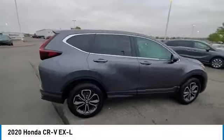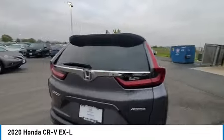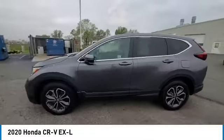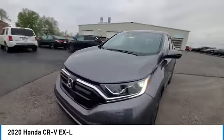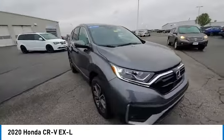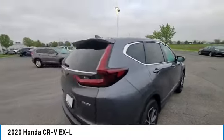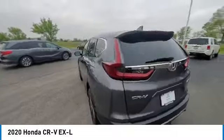This vehicle has less than 25,000 miles. Here are some of this vehicle's great options: electronic stability control, rear spoiler, power lift gate, brake assist, traction control, remote keyless entry, fog lights, power moonroof, four-wheel disc brakes, speed control.